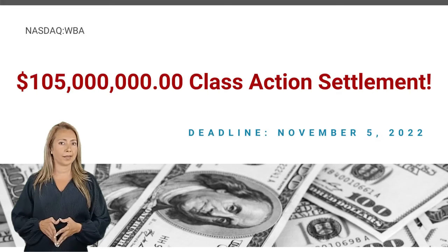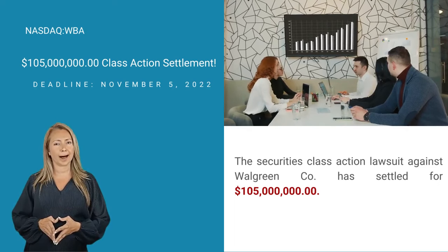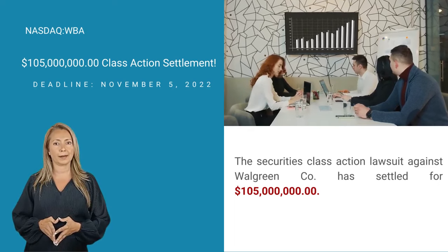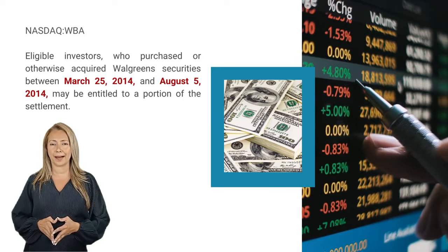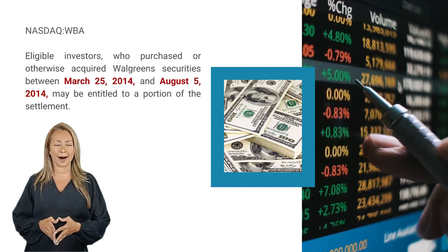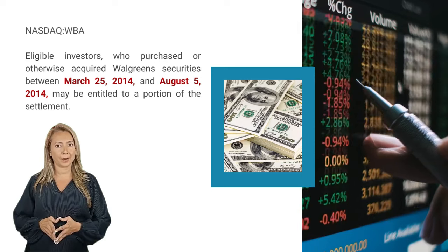Stockholders in Walgreen Company, ticker symbol WBA, are now eligible to share in a $105 million recovery from a class action settlement just announced. If you purchased or otherwise acquired the common stock of Walgreens between March 25, 2014, and August 5, 2014, you may be entitled to a share in the recovery.